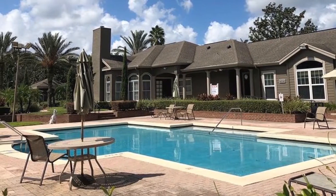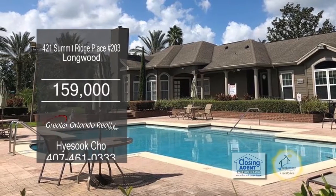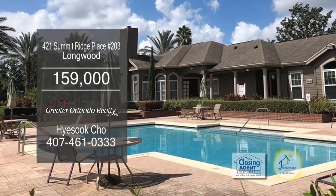The gated and secured community offers a pool on a lake with a fountain, tennis courts, clubhouse, fitness center and playground.